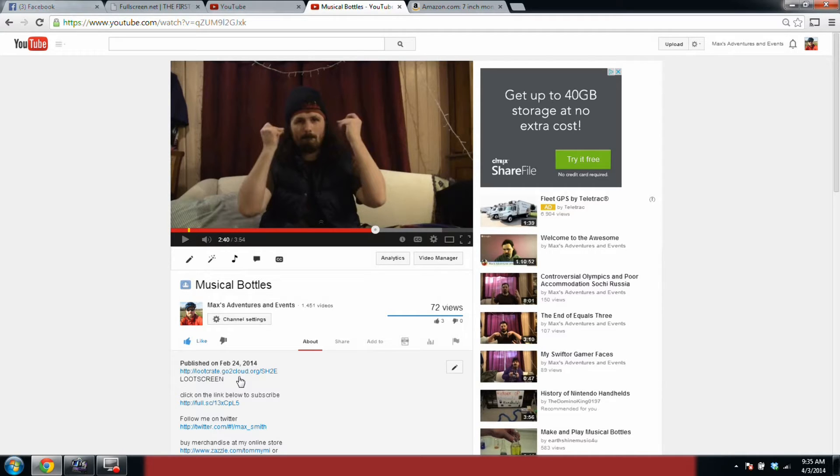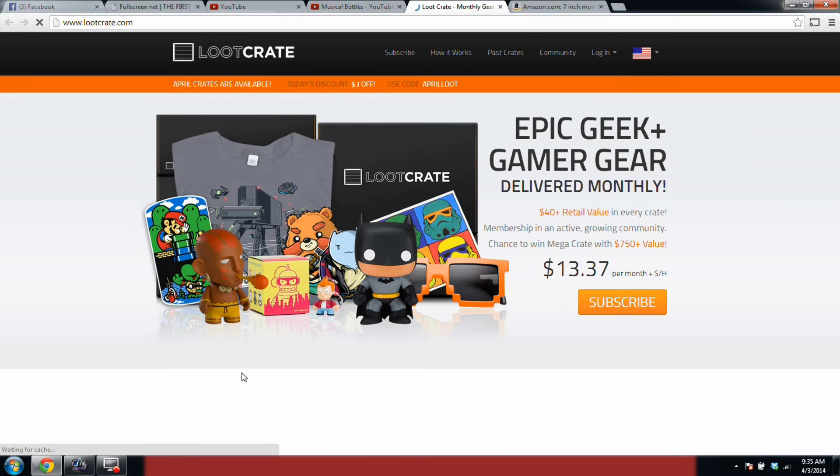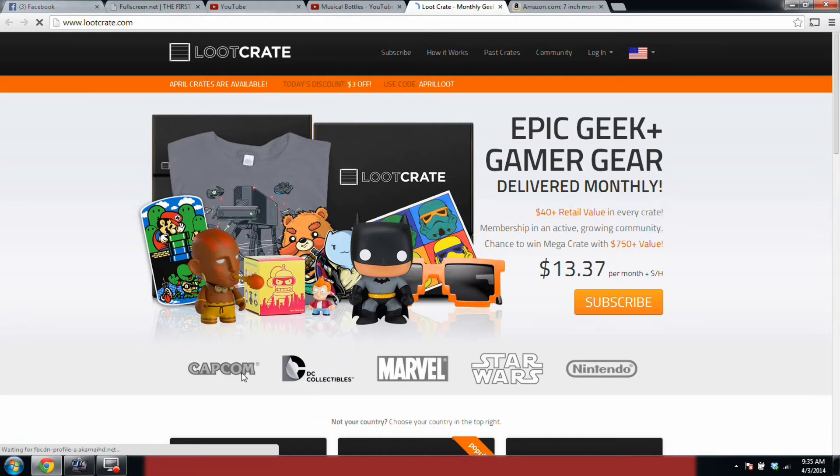Moving on — step one: click on the link, and this link will take you directly to Loot Crate's website. I like all this cool stuff you could possibly be getting, stuff like this. Click here or here to check out their subscription plans.